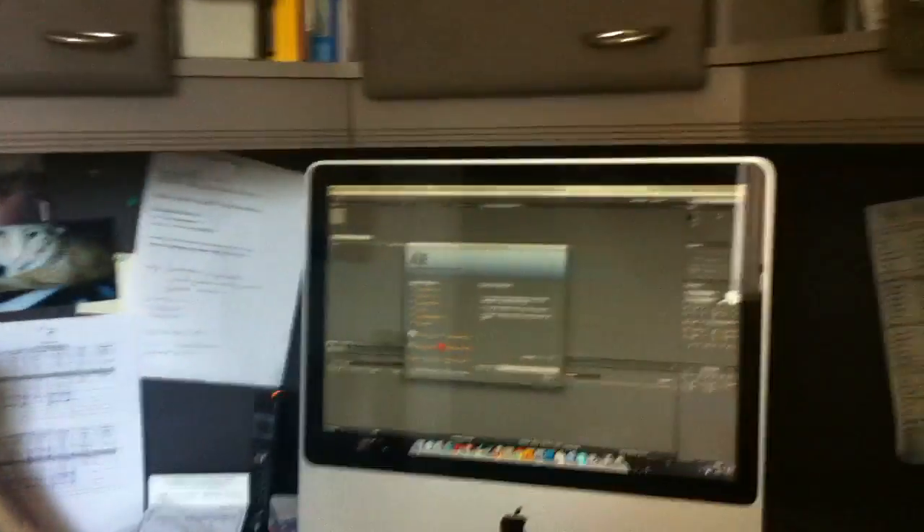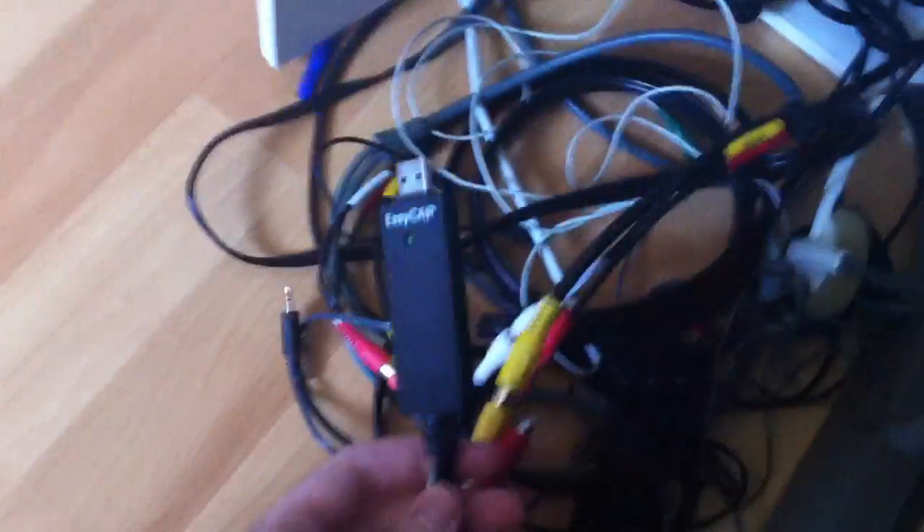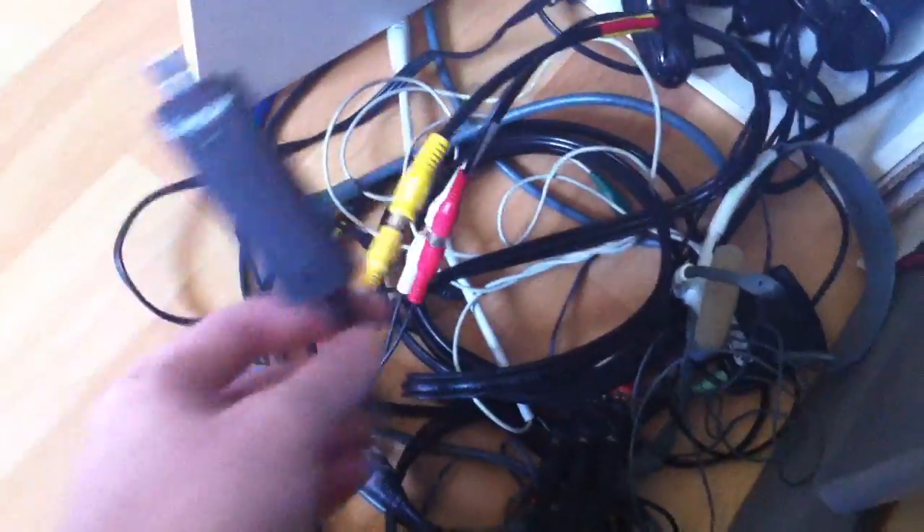Pretty poopy setup honestly. Here's what it's like — you sit down on this chair and just look up there. It's tiny and I play on widescreen so it's all squished. Here are all my cords, and this is my cap card right there — Easy Cap, basically like a PVR or something.